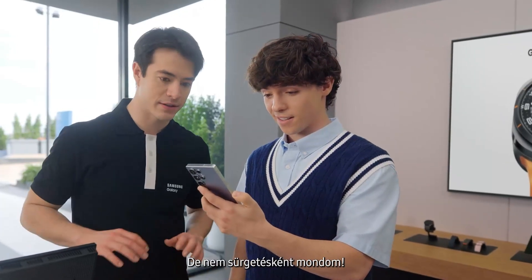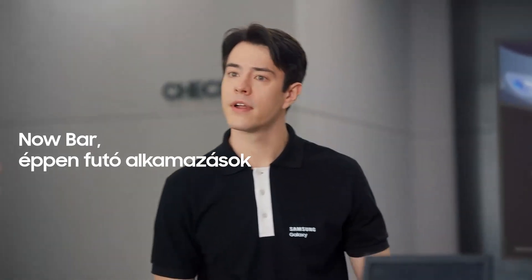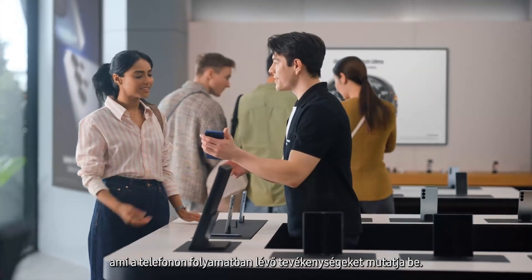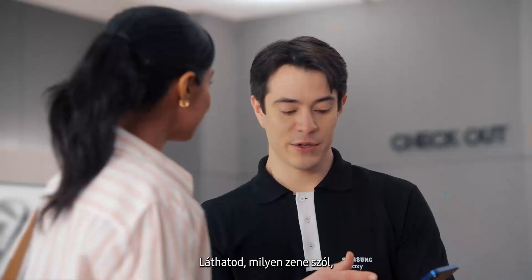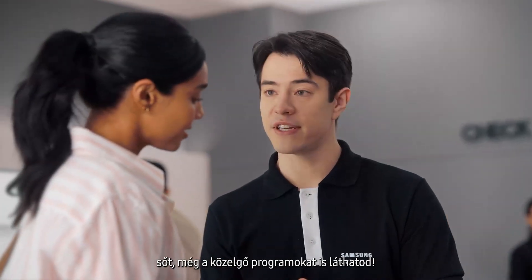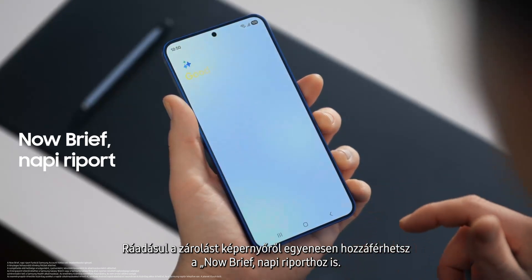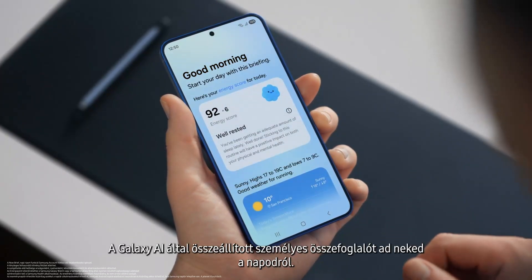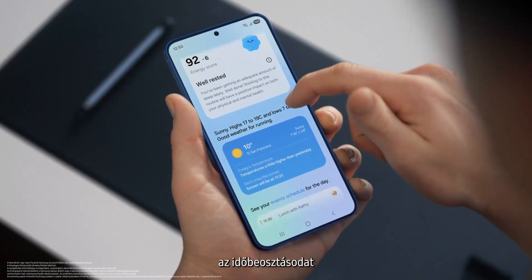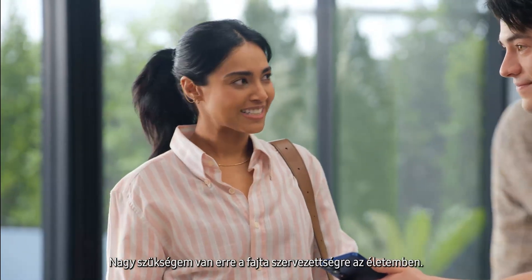Quick question — what is this? That's the Now Bar. It showcases ongoing activity on the phone. You can see what music is playing, view sports scores, even see upcoming schedules. Plus, you can access the Now Brief straight from the lock screen. It gives you a personal summary of your day, curated by Galaxy AI. You can use it to view your energy score, schedule, and routines — all in one place. I need this kind of organization in my life.